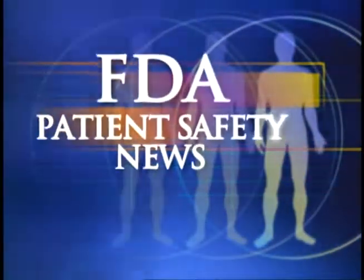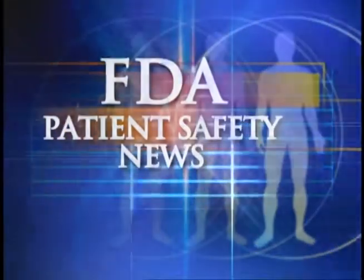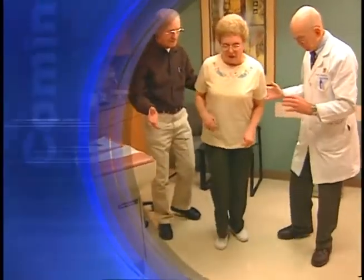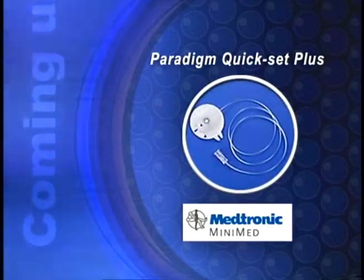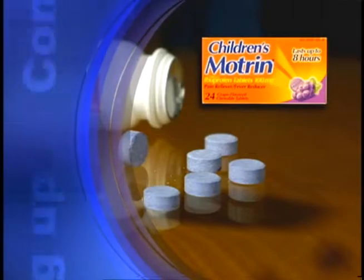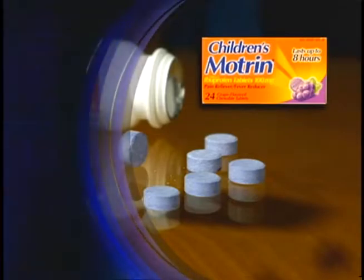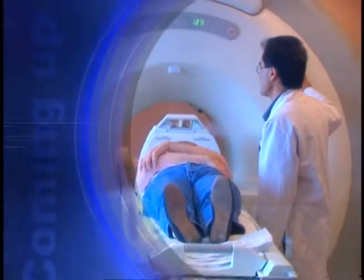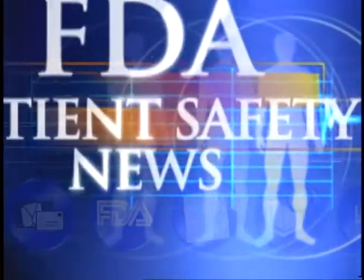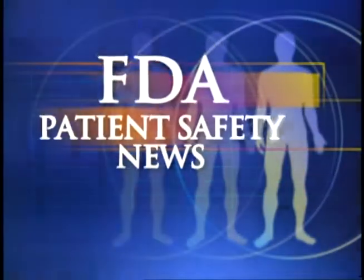This is FDA Patient Safety News. In this edition: a drug to treat acute hypomobility in Parkinson's patients, a recall of certain MiniMed insulin infusion sets, a warning about bottles of children's Motrin that may contain another drug, and burns in MRI patients wearing transdermal patches. These stories and more on this edition of FDA Patient Safety News. Welcome to the program for the US Food and Drug Administration. I'm Mark Barnett and I'm Anita Rayner.